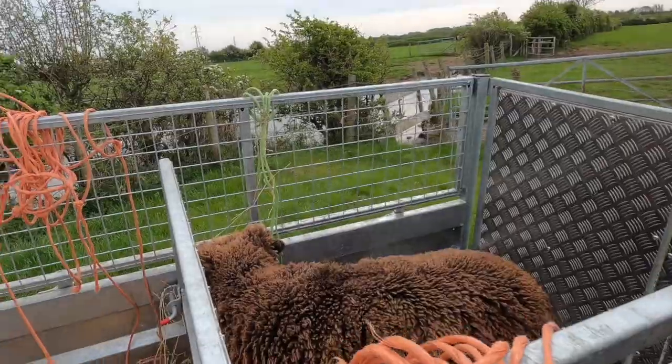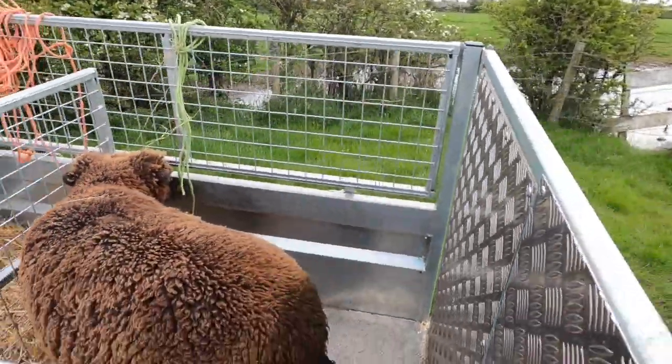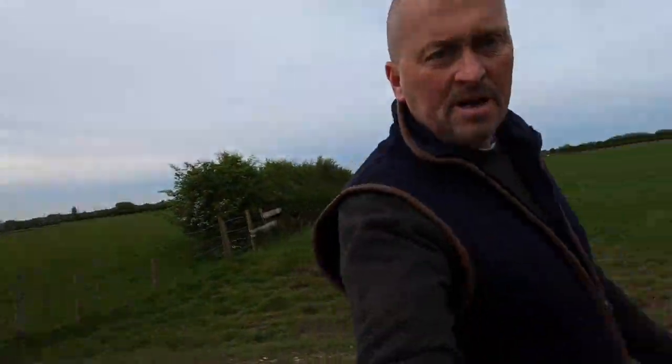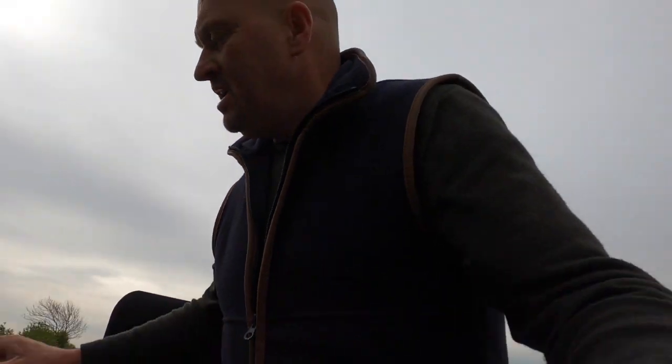So we've caught the girl and as you can see she's got a bit of a poo bum. We're going to get her back to the farm and get her treated. Her dad's out and sprayed. That wasn't easy.